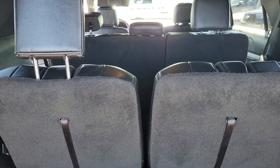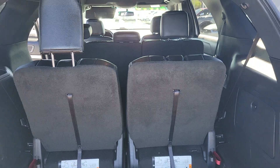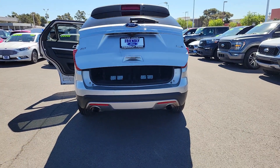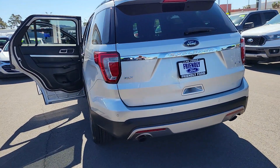The following are some of this vehicle's highlighted options: keyless entry, fog lamps, power passenger seat, heated mirrors, satellite radio, backup camera, aluminum wheels, third row seat, alarm, and electronic stability control.